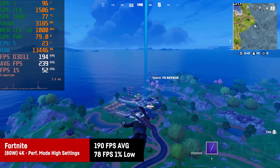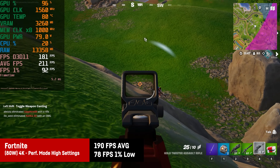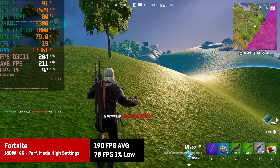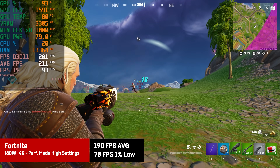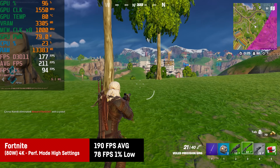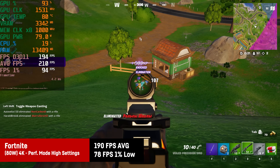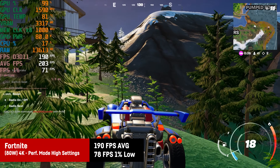In Fortnite, using the game's performance mode with high settings, it works significantly better than expected — 190fps on average and 1% lows of around 78fps. That's because the CPU in this tablet is so fast, it's on par with an i7-14700K desktop CPU.